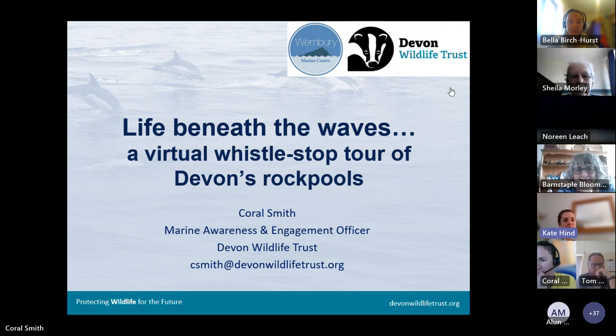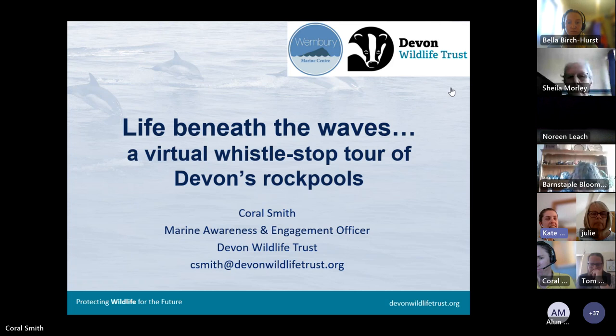I'd like to introduce Coral Smith, the Marine Awareness and Engagement Officer at Wembury. Coral has been there since 2014 — this is her ninth season. If you go down to Wembury you'll probably see Coral running rock pooling, but they also do snorkel safaris, nighttime rock pooling, and species recording further out to sea with cetaceans. Wembury is Devon's only marine station, so it's a really special place.